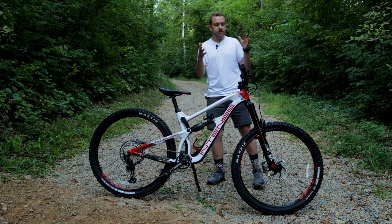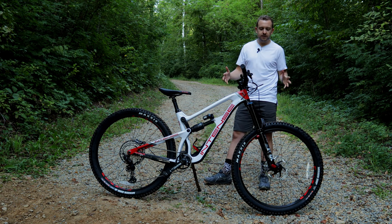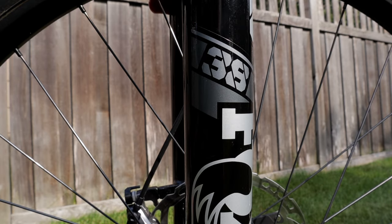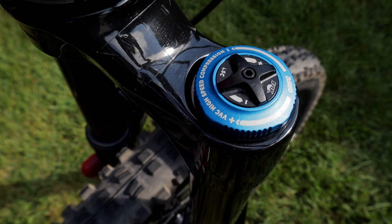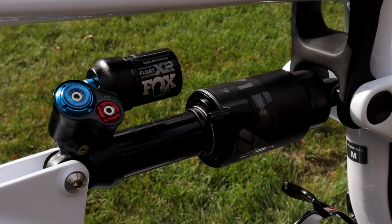Coming from the frame, let's talk about the suspension. The suspension is all done by Fox. In the front we have a Fox 38 Performance Elite with 160 millimeters of travel. Coming to the rear we have a Fox Performance Float X2 with 155 millimeters of travel.